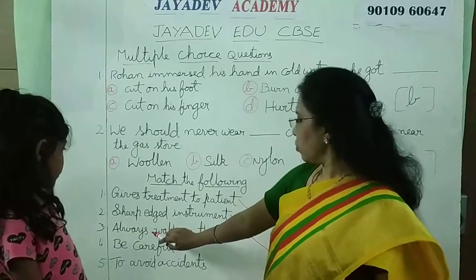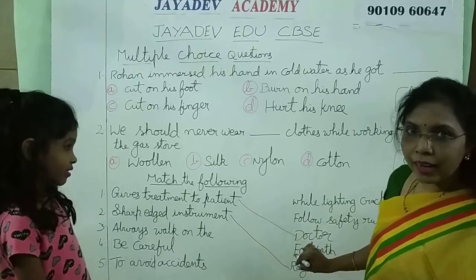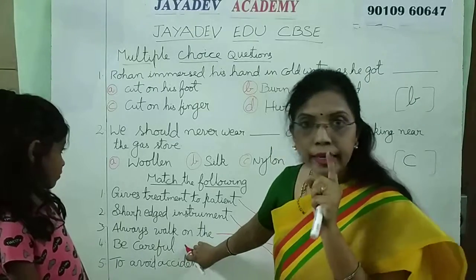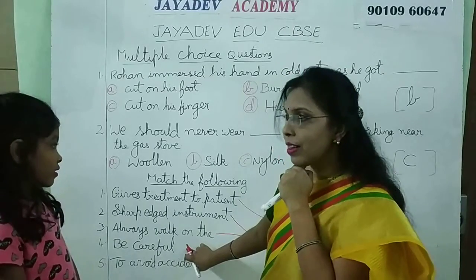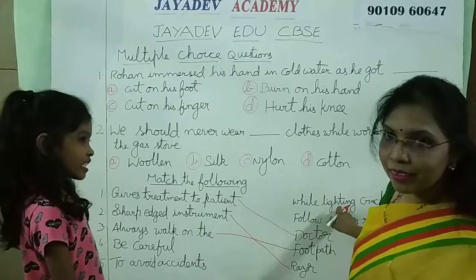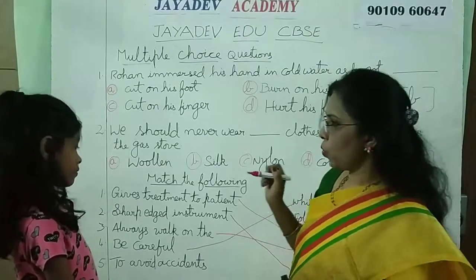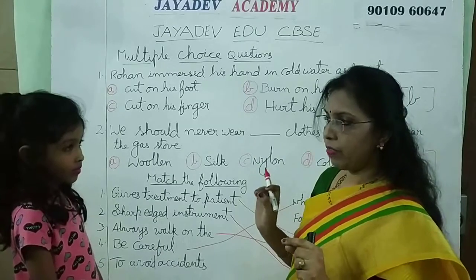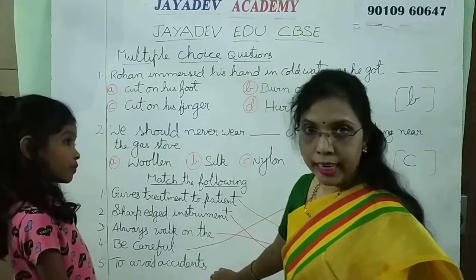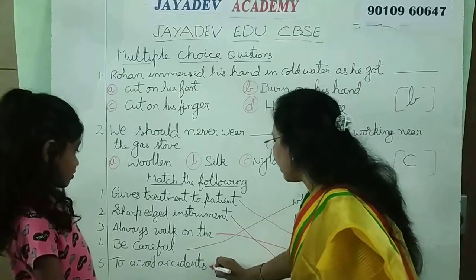Always walk on the footpath. You should always walk on the footpath — footpath is the correct answer. Be careful — when should we be careful? Like with crackers. Whenever you fire a cracker, you should be very careful. You should not wear nylon gloves. To avoid accidents, what should we do? We should follow safety rules.